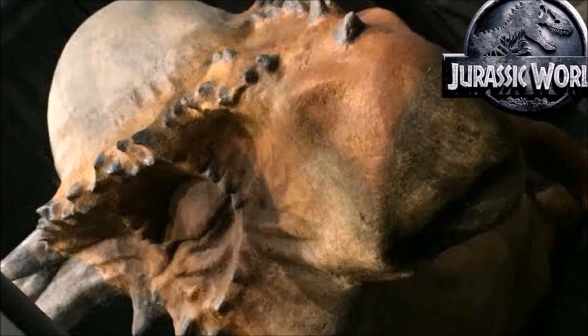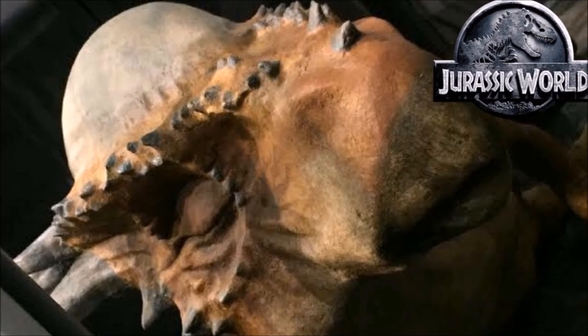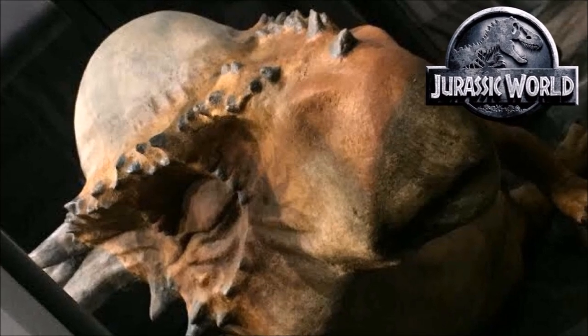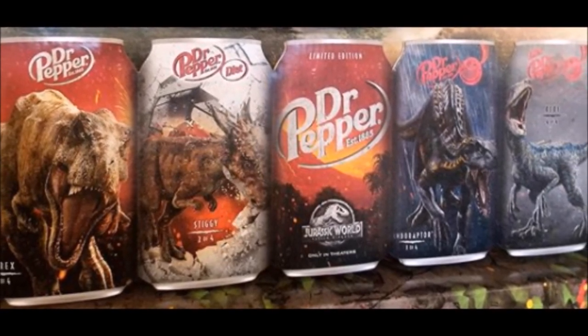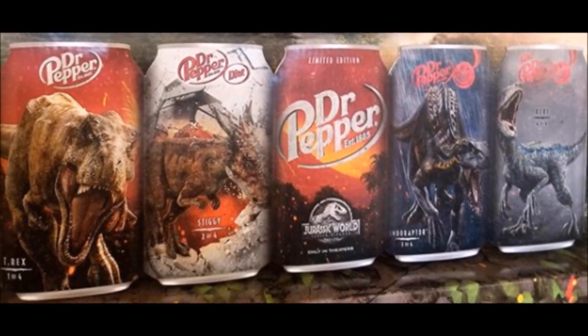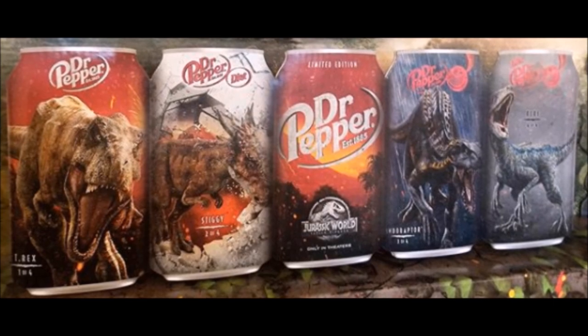Over the past couple of months we have seen this herbivore promoted quite a bit. This includes posters, toy lines, or even the new Dr Pepper advertisement. In the Dr Pepper ad it is one of four dinosaurs: Rexy, the Stygimoloch, the Indoraptor, and Blue. Notice how every single dinosaur listed besides the Stygimoloch are very well known names in this franchise.